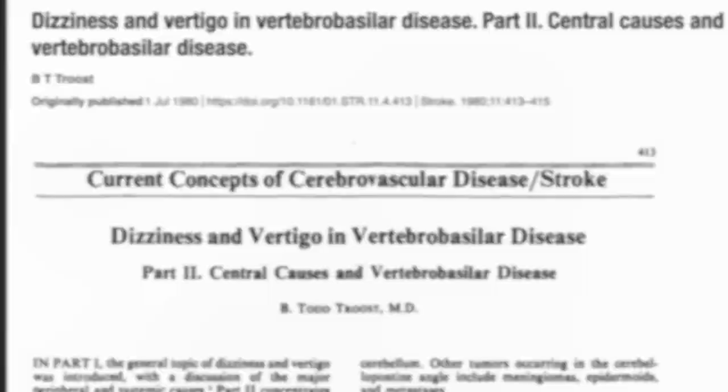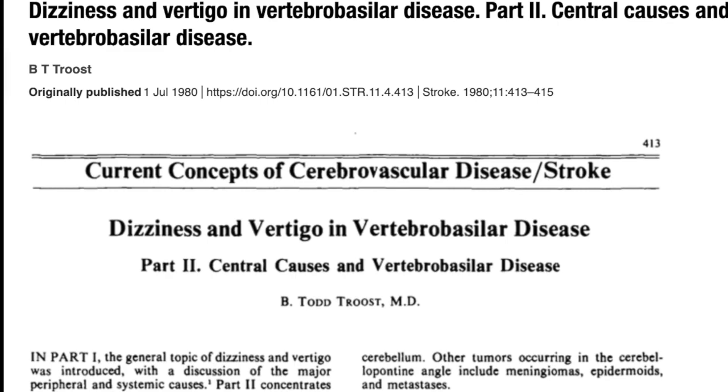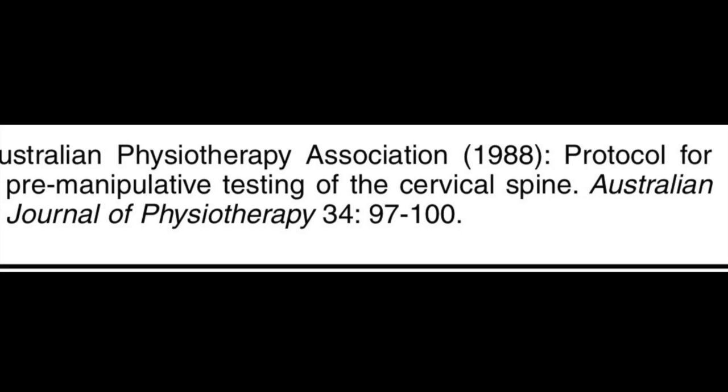The artery rose to prominence before and around 1980 when it was associated with dizziness and vertigo, amongst other symptoms, which were linked to reduced blood flow to the brain. Back in 1988 the Australian Physiotherapy Association incorporated the vertebral artery test into the protocol for pre-manipulative testing of the cervical spine.